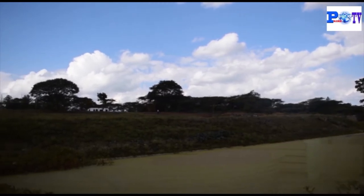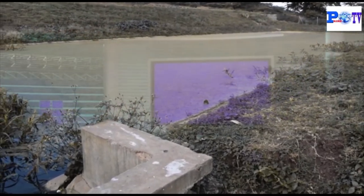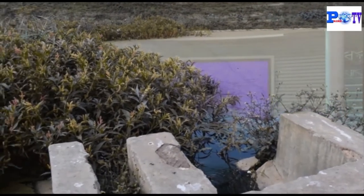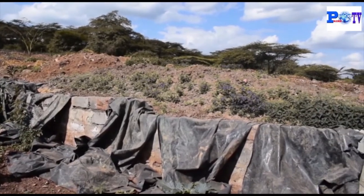The fourth pond is the last one, where water fully acquires maturity in dissolved oxygen and can sustain environmental survival. Plants and algae grow on it to indicate freshness. The water here is clean and has a different quality. Water is then released to flow into the entire environment.